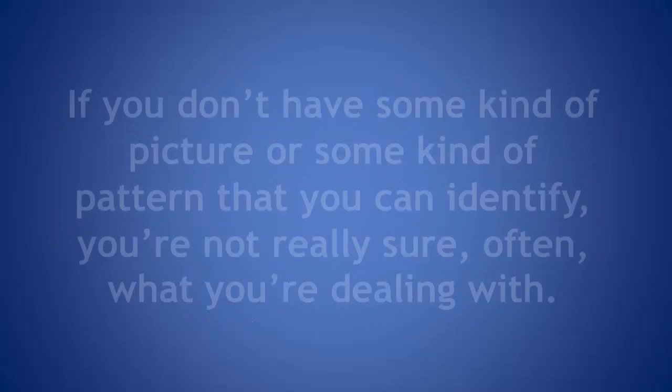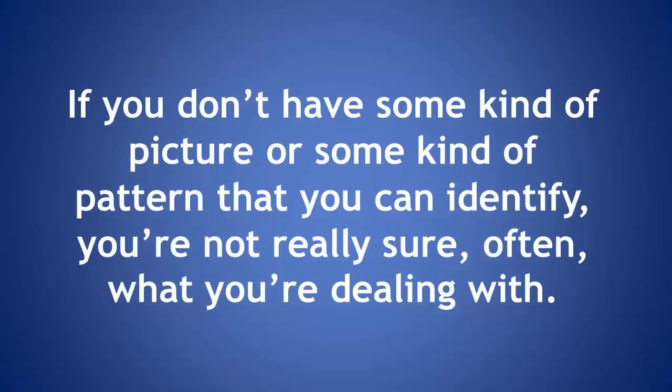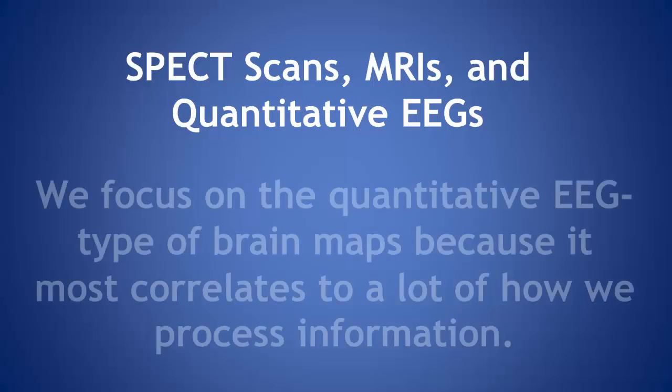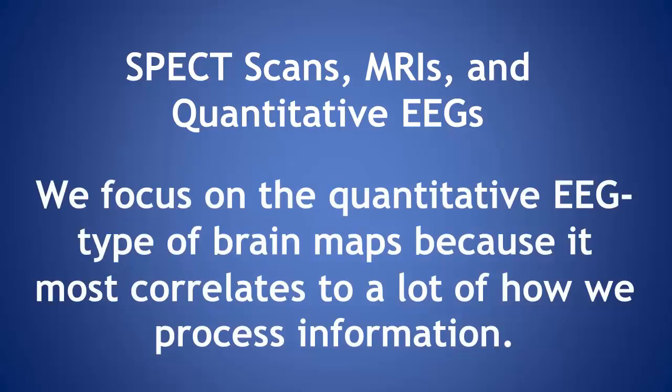If you don't have some kind of picture or pattern that you can identify, you're often not really sure what you're dealing with. There are a variety of different kinds of brain maps, including SPECT scans, MRIs, and something called quantitative EEG. We focus on quantitative EEG type brain maps because it most correlates to a lot of how we process information.